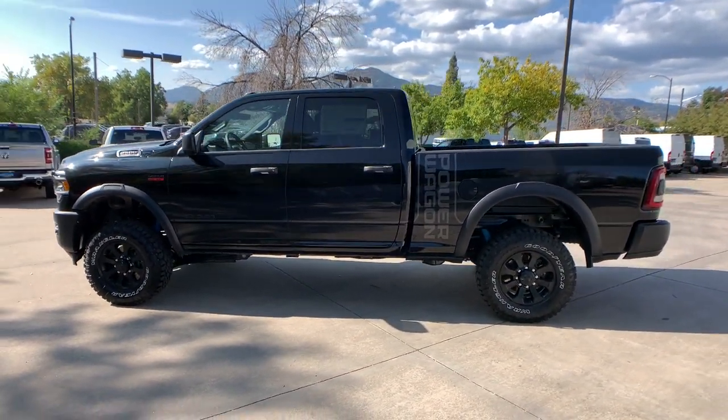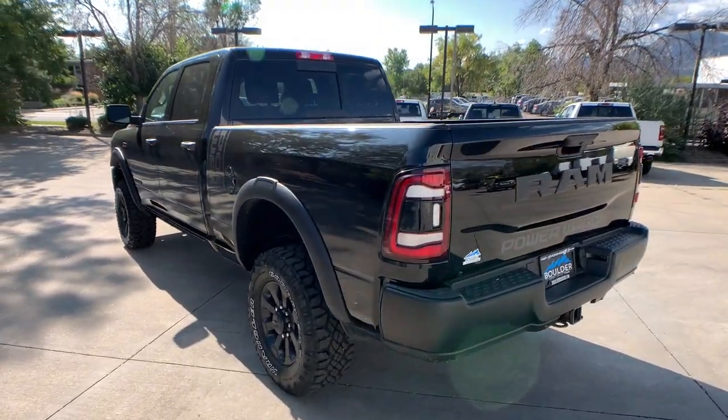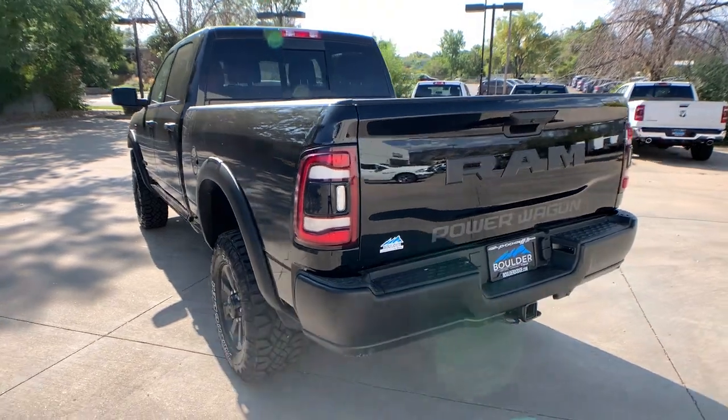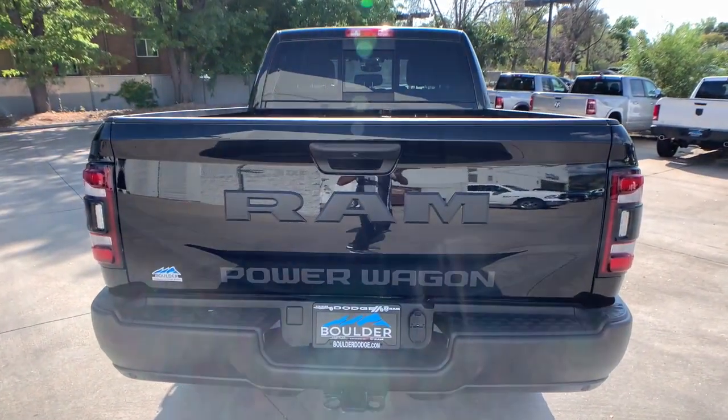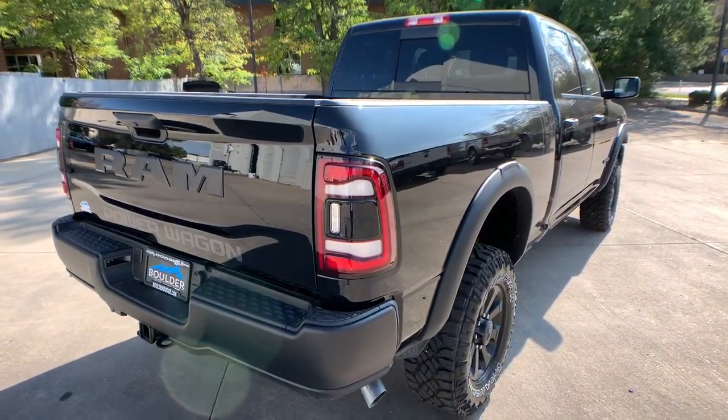These are just some of the great options this vehicle comes with: keyless entry, four-wheel drive, heated mirrors, keyless start, satellite radio, fog lamps, backup camera, aluminum wheels, and Wi-Fi hotspot.